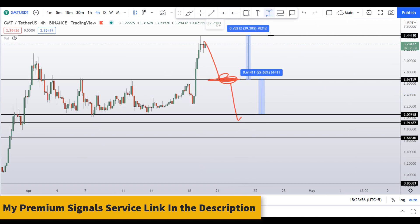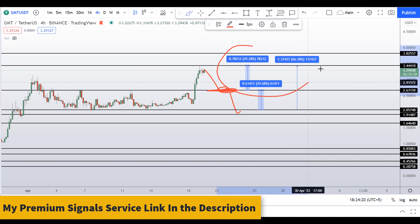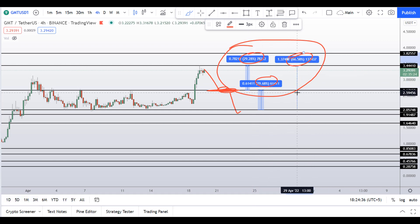If the momentum picks up in this coin, you can target the highest range right here, and that will give you around 66% gains. So now you have three scenarios: one gives you around 29% gains, one 30% gains, and one 66% gains.